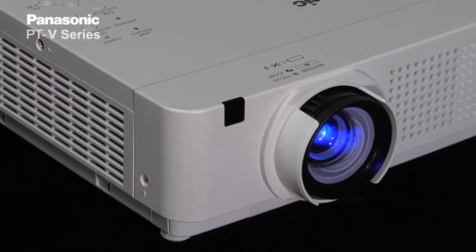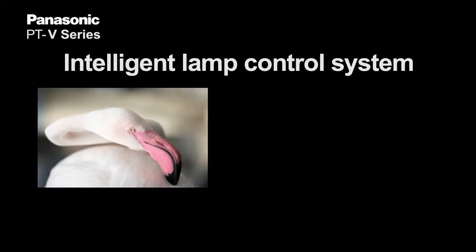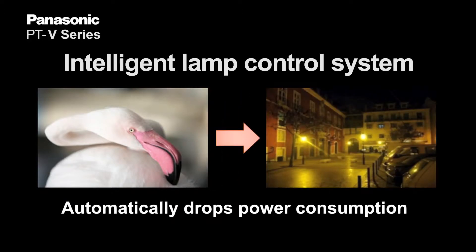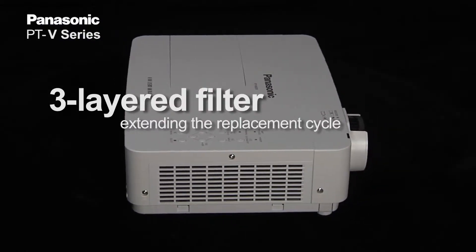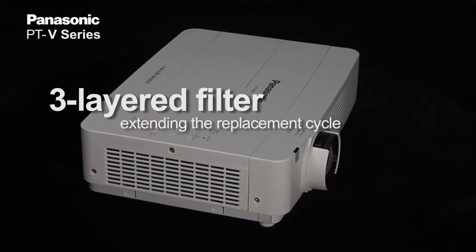Not only a long lamp replacement cycle — this VW330 series lamp automatically controls lamp wattage depending on the picture's brightness. It will reduce power consumption automatically when the picture is dark, dropping down to 30% off the original wattage. We also developed filters with three layers extending the replacement cycle. These three layers of metal mesh protect dust from entering the optical unit.